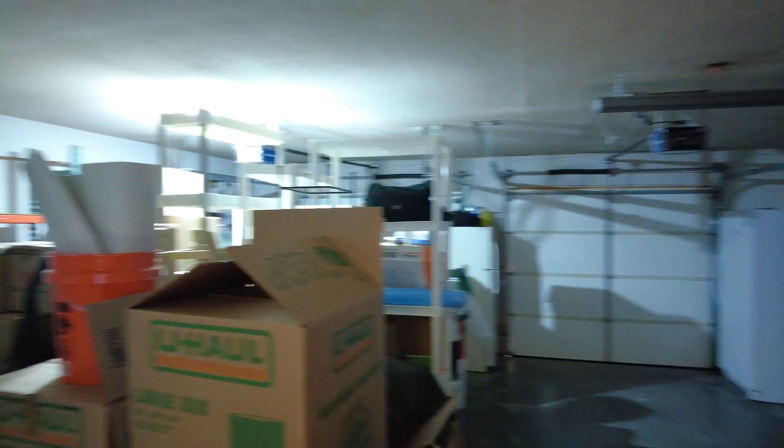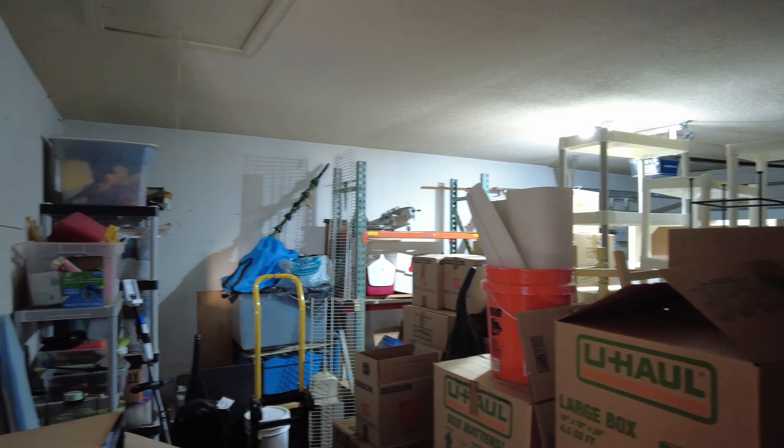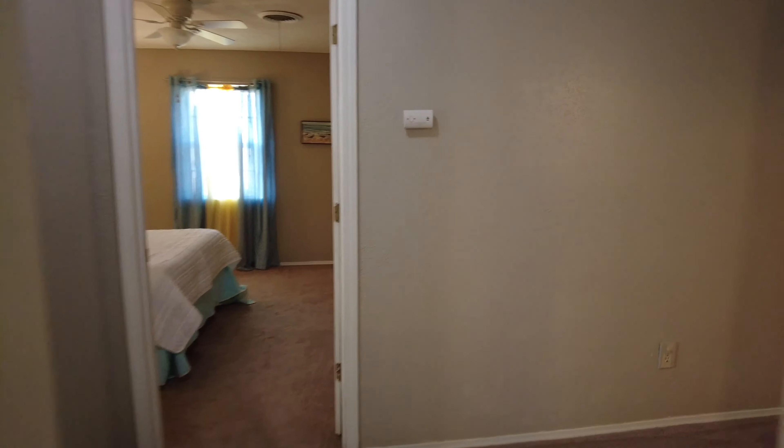We've got a nice double car garage. The light is motion sensor — that's why it popped on just now. And it does have that lip on the far side of the garage, so you don't have to worry about running into anything.